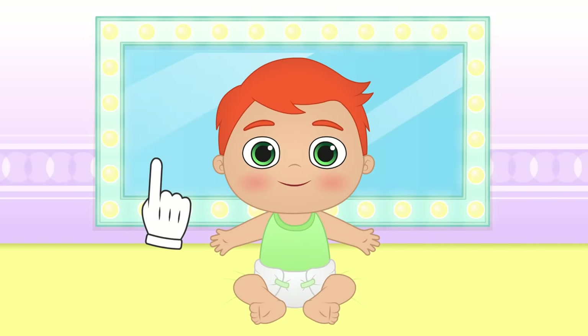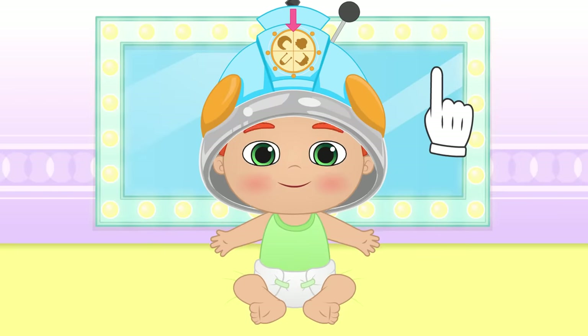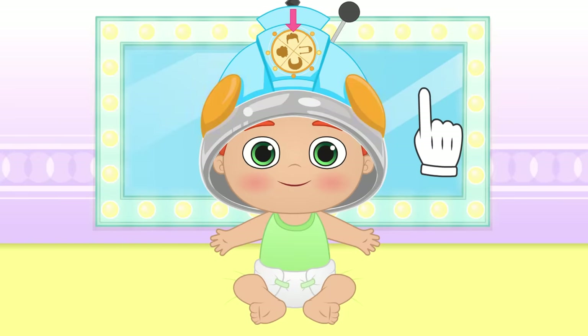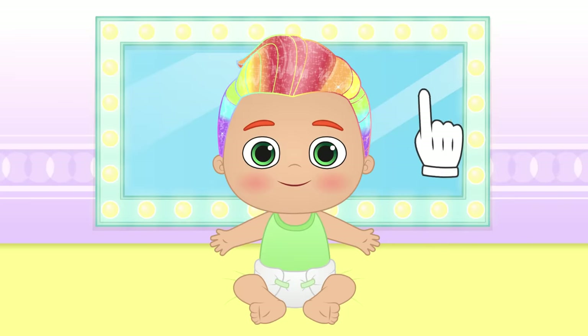Do you want some makeup? But I'm sure you do want a new look! You'll see, Alex — with the glitter rainbow dye formula, your hair is going to look so irresistible for all the girls! Let's see the result! Wow, you look stunning, Alex! It's a shame we don't have a suit to go with this hairstyle!